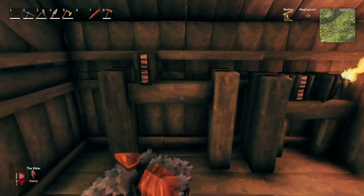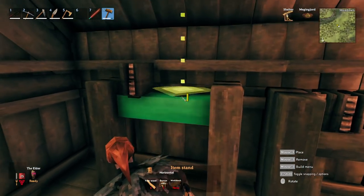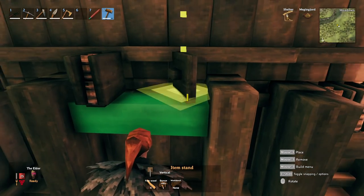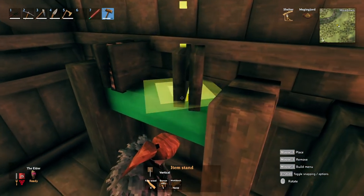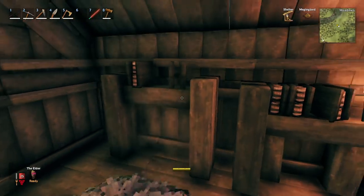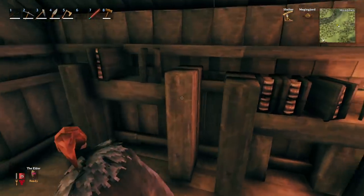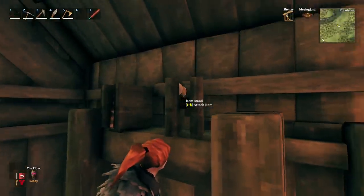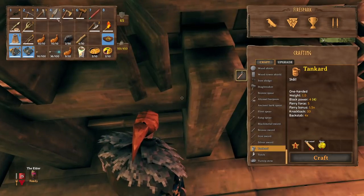To create the angled books, do the exact same thing but angle your first two item stands ever so slightly, then angle the other one in the opposite direction. Place them like that and do the spine technique the same way. Now let's continue the rest of the shelving.